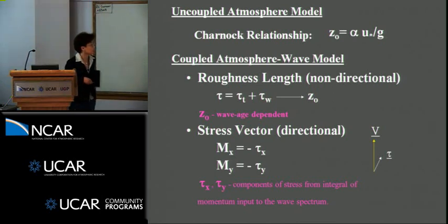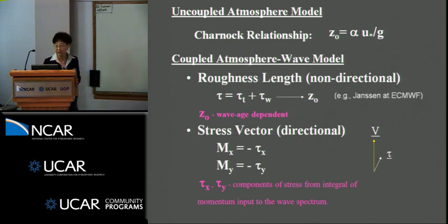I'm going to focus on a particular science issue we've been struggling with: how to actually provide the exchange over the air-sea interface. In the past, the uncoupled atmosphere model always used an internal relationship where stress is proportional to some form of wind speed. Later on, in the coupled atmosphere system — fairly early on —